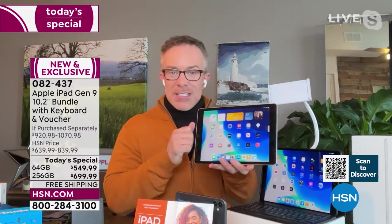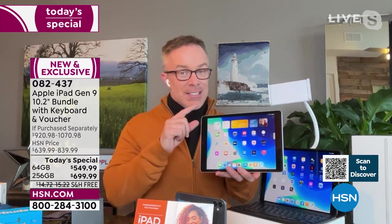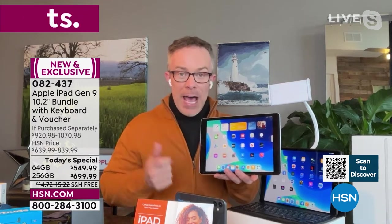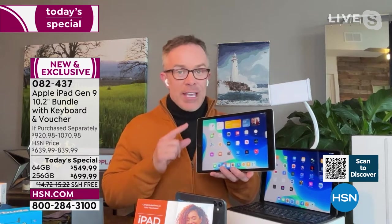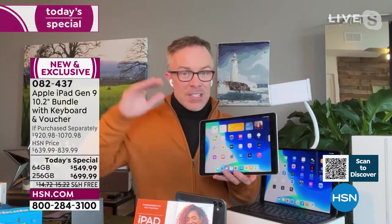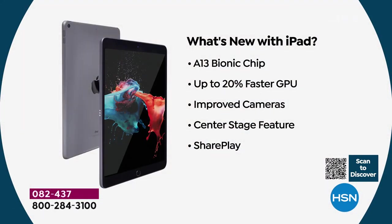This is their ninth generation. When Apple came out with new technology in the fall, they only came out with one new iPad — it wasn't the Pro or the Air, the more expensive tablets. It was this ninth generation. So this tablet now has new inside — all new.